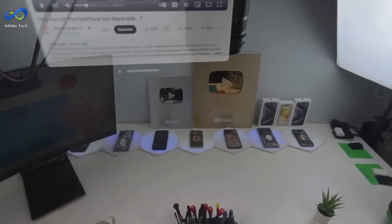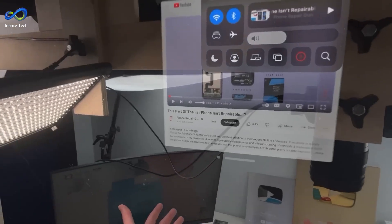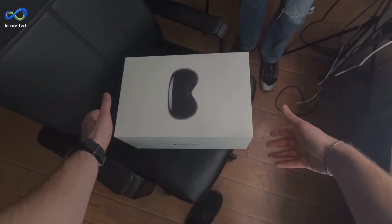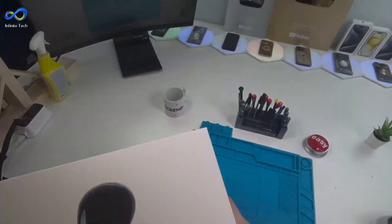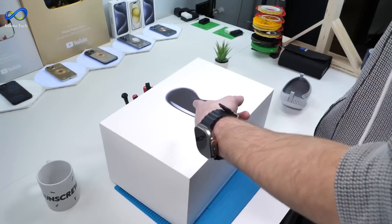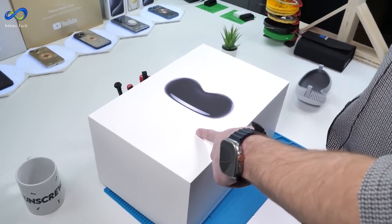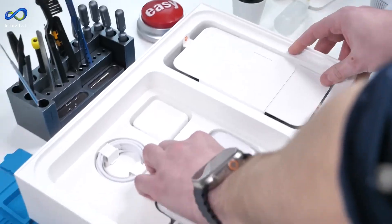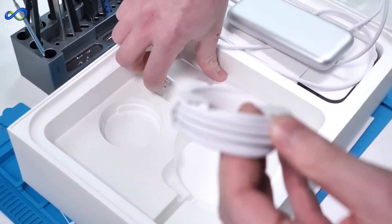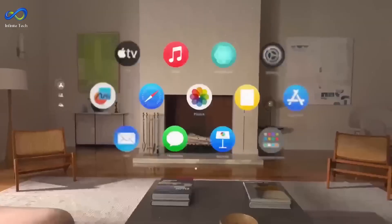Spatial cameras offer sub-par photo and video quality. Despite its immersive movie experience, the Vision Pro's isolating nature and limitations raise concerns about its practicality as a primary computing device. It may serve as a stepping stone or developer kit for future AR glasses. Thanks for watching, and we'll see you in the next one.